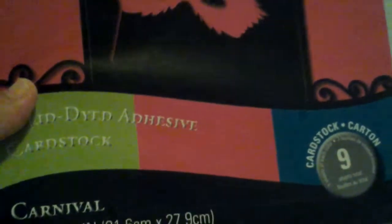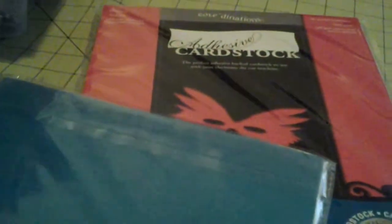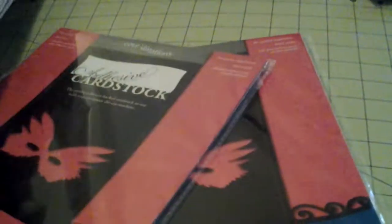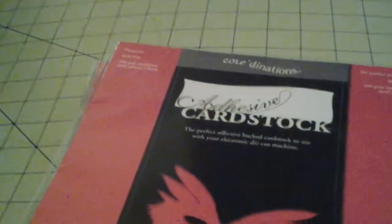And then this one is called Carnival, and it has these three colors. The blues are actually different — they are different blues. This one has a little more of a green tone in it than that one. So I grabbed the last two — actually the last of any that they had. These were 99 cents a piece.